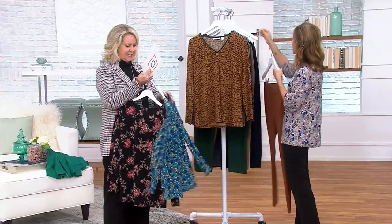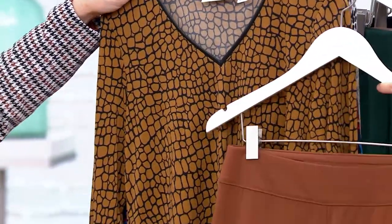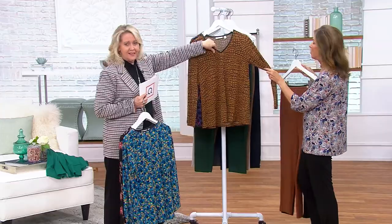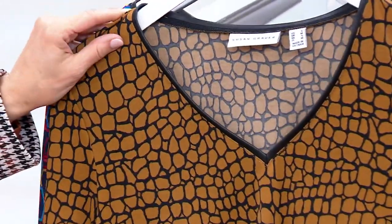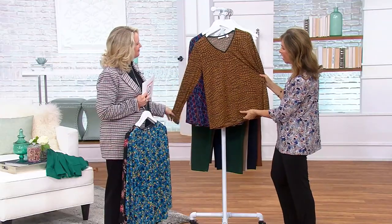That one's called Confetti in the blue. This next one is called Geo. It's a great look too with the black. I mean, this one to me almost has like an animal print vibe. It's just kind of like blocks — geo, kind of like bricks of color.